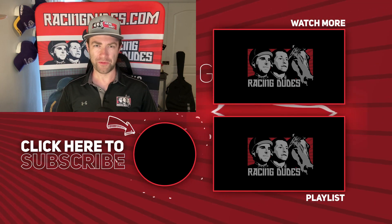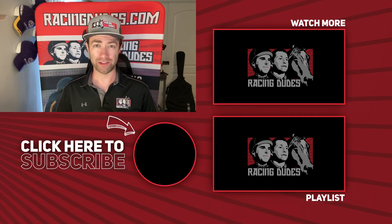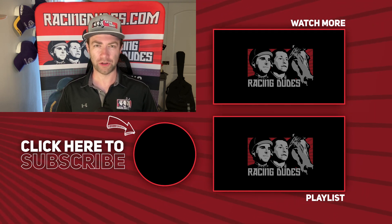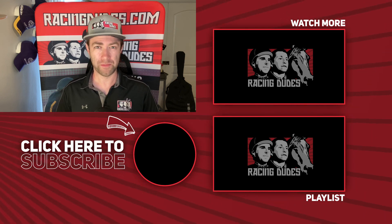RacingDudes.com is your home for the best free picks for every race, every track across the country. The Triple Crown is in full swing and we want you to join us in the fun. Subscribe to the Racing Dudes YouTube channel and click the notification bell so you never miss a video. Want to make money betting horses? Bet with the Racing Dudes.